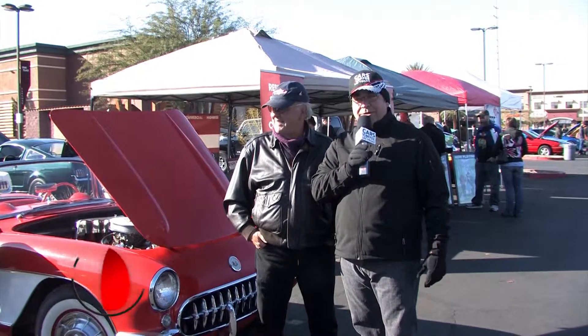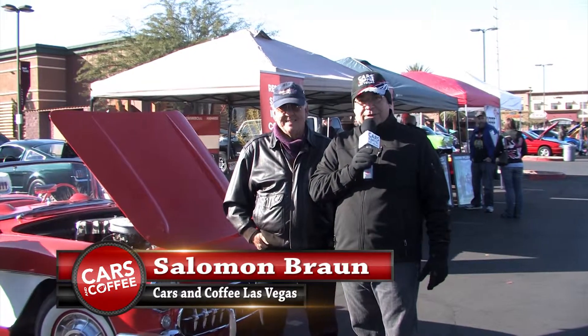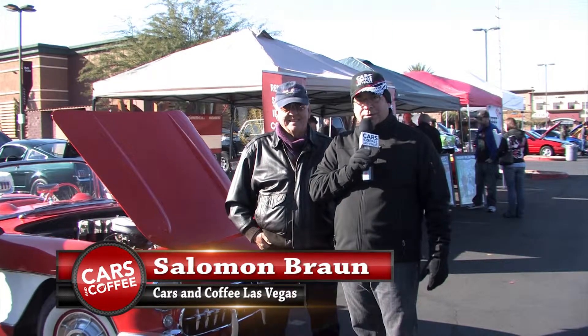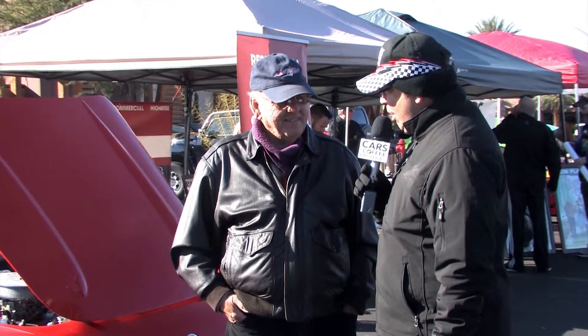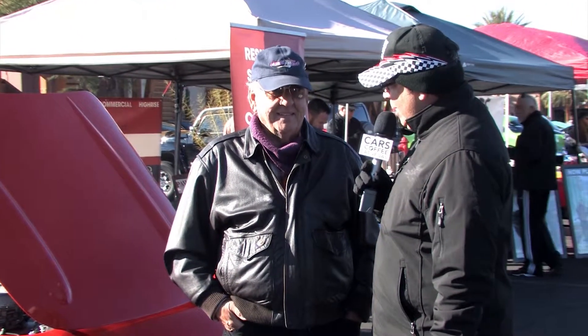Good morning everybody, Cars and Coffee Las Vegas on a nice chilly Las Vegas morning. We're out here with Bill Reeves and looks like he got himself a new beautiful car — orange crush, we're gonna call it this morning. Bill, it's a beautiful car. You must have found it in Barnes somewhere — tell me a little bit about how you found this beauty.